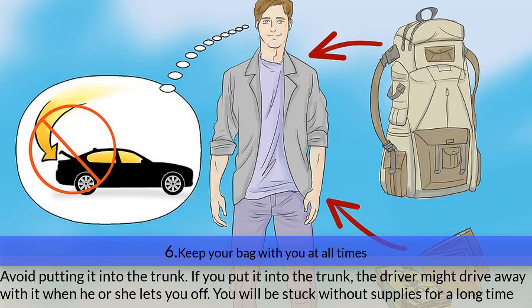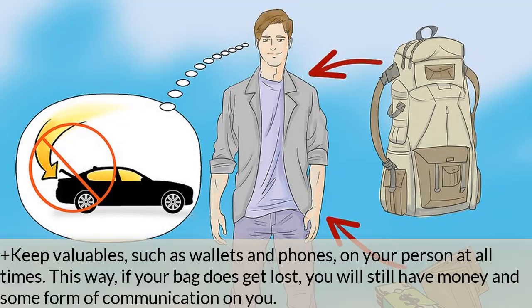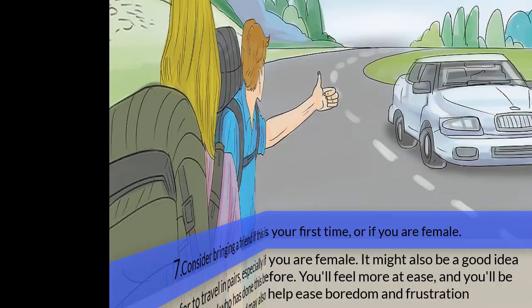Step six — keep your bag with you at all times. Avoid putting it in the trunk; if you do, the driver might drive away with it when letting you off, leaving you without supplies. Keep valuables such as wallets and phones on your person at all times, so that if your bag is lost, you still have money and some form of communication.